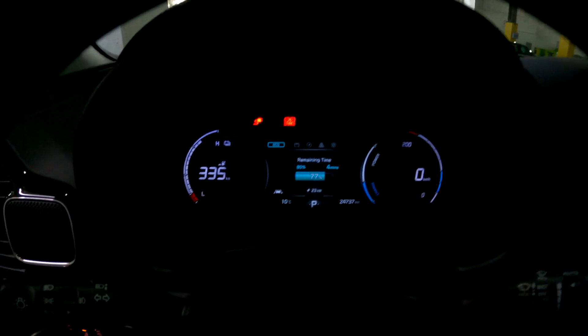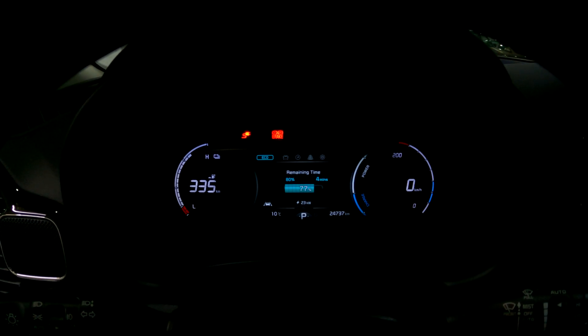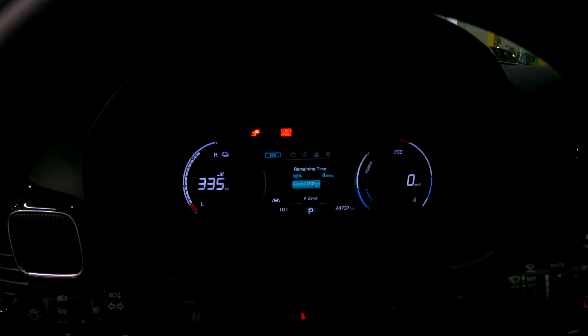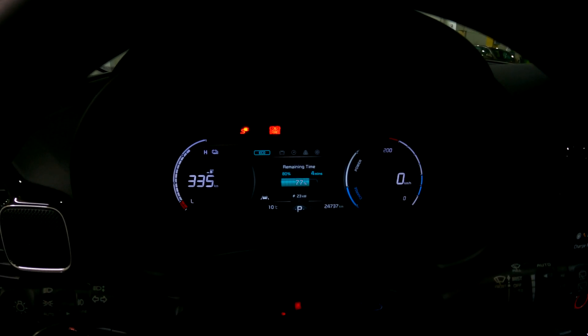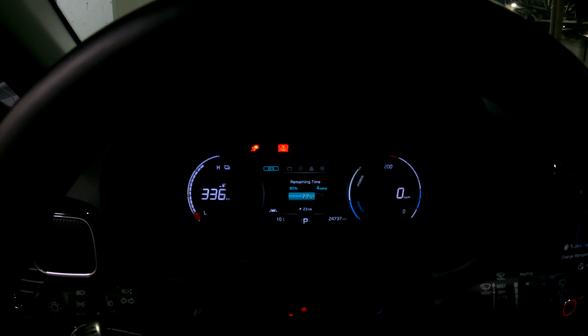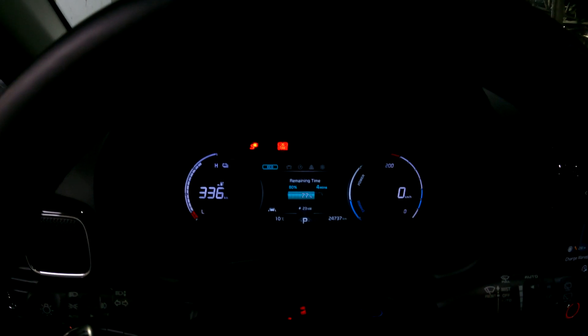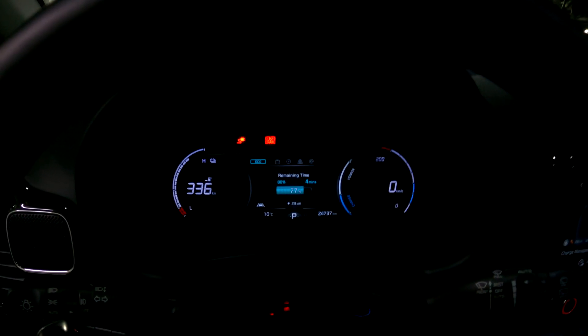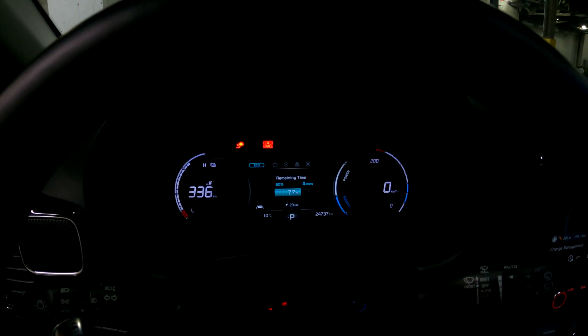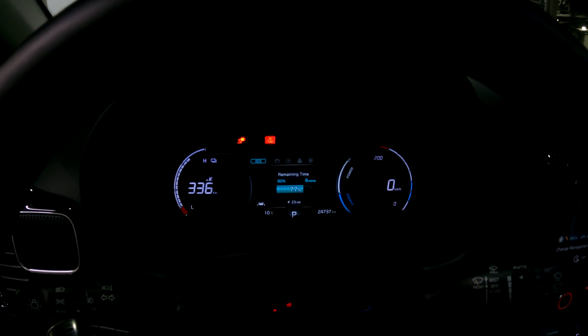At 77 percent we're now down to 23 kilowatts, with four minutes left to get to 80 percent. This is pretty standard, but I wish it would keep the higher rate going until 76 or 77 percent and then dip into the 20s, just like the BC Hydro ones do. The fluctuation is also something that shouldn't be happening.